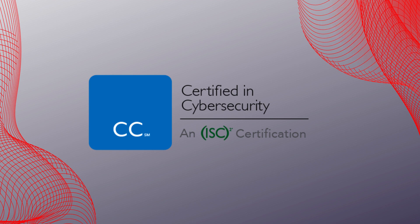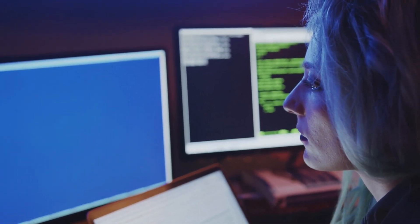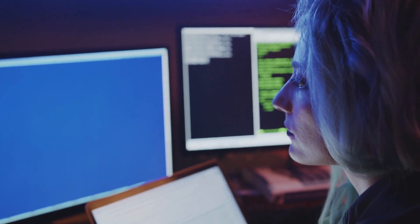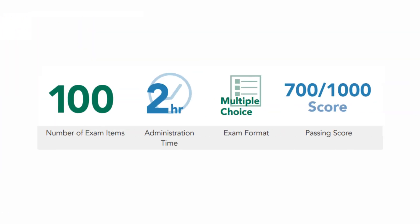On August 31, 2022, ISC² launched the Certified in Cyber Security (CC) certification to address the global workforce gap. This certification creates new pathways for those interested in a cyber security career, covering five domains: security principles, business continuity, disaster recovery and incident response concepts, access controls concepts, network security, and security operations. To obtain this certification, you'll need to pass a 100 multiple-choice question exam within two hours with a passing score of 700 out of 1000.